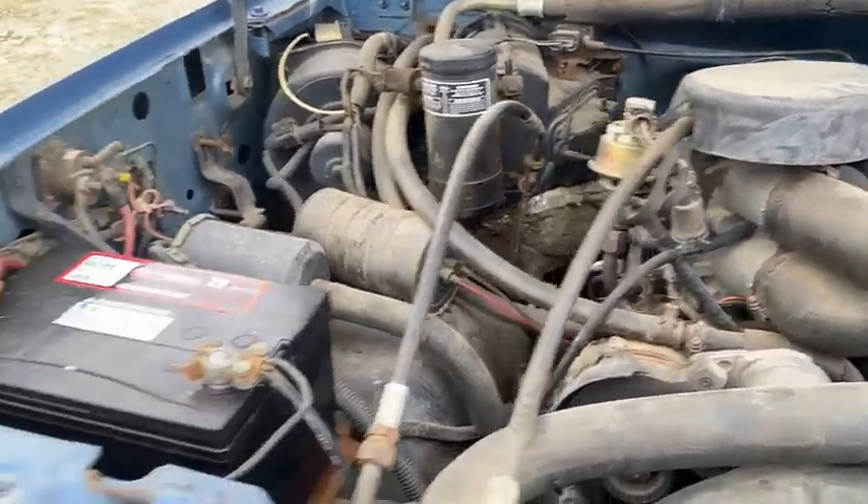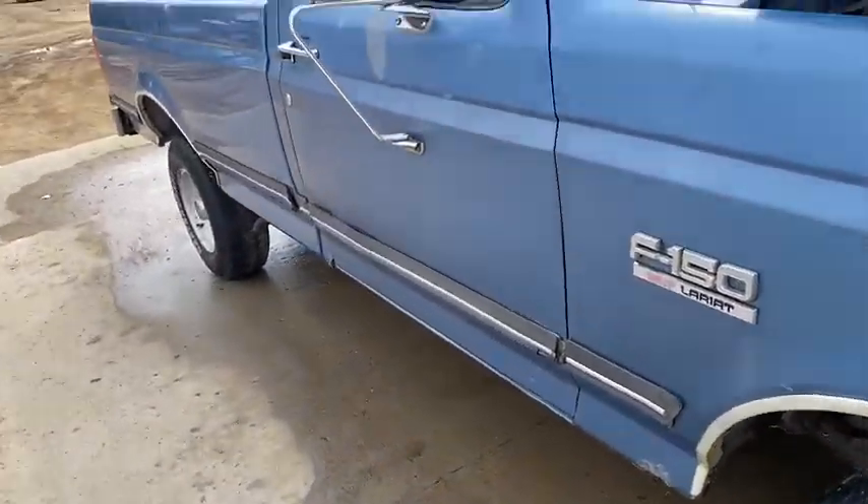Still an R-12 system. Probably like all Fords, leaked out, you know.